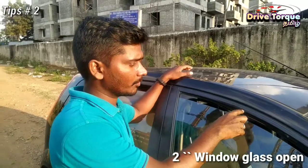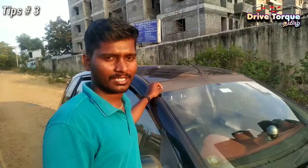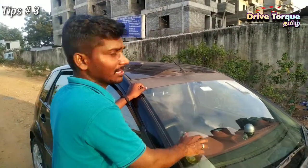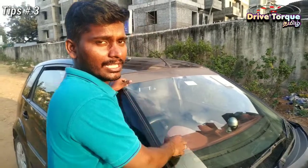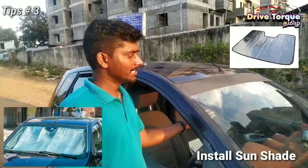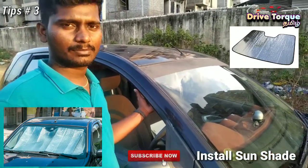But you should only do this in a secure parking area. When you open the window, there is a chance for someone to get in. To avoid that, when you install a sun shade screen at the back side, you can avoid the maximum heat.